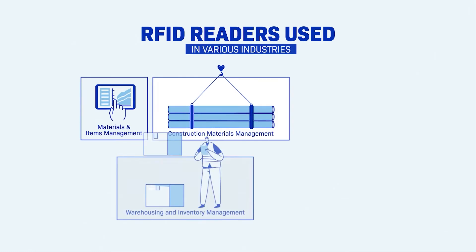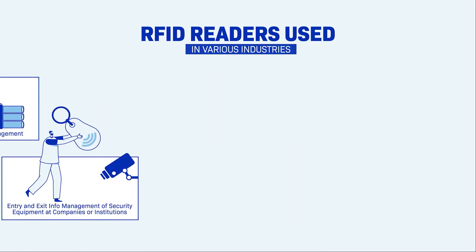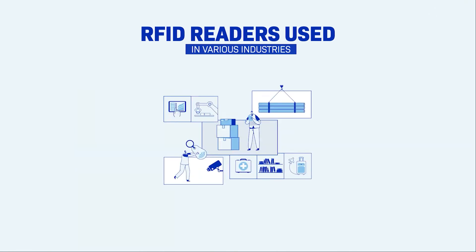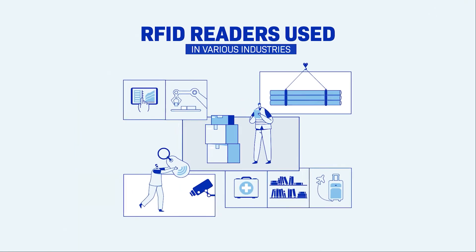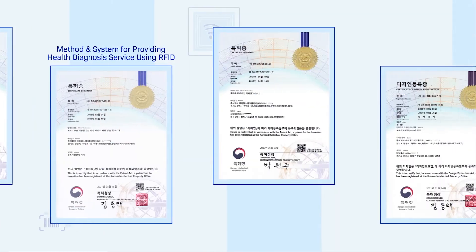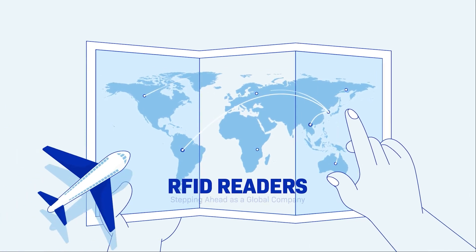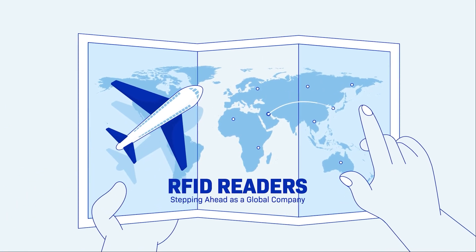RFID readers are useful for managing assets and goods for your company, stepping ahead as a global company.